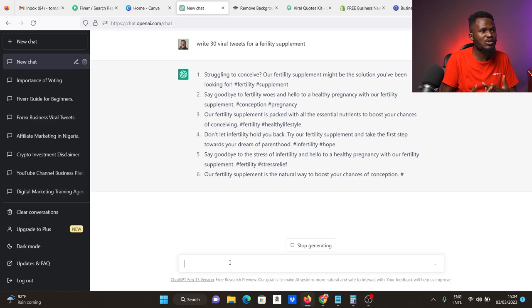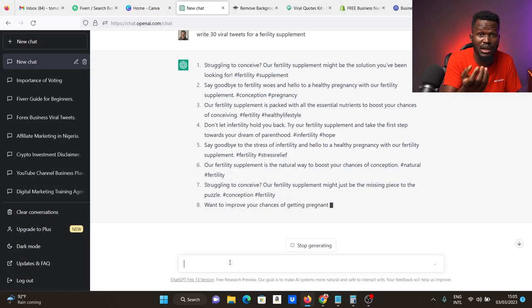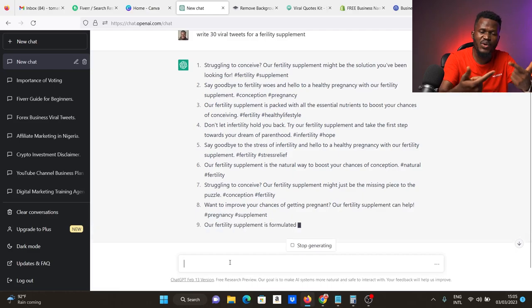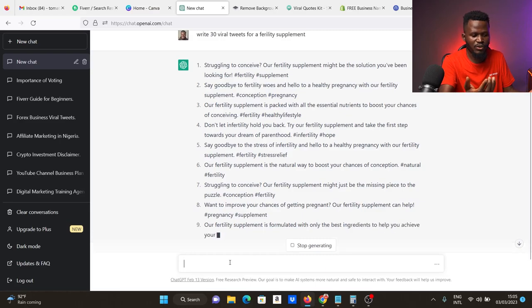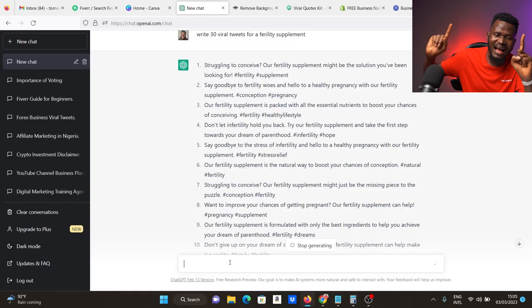The person asks you to write viral tweets about whatever they sell — say, a video editing course. You come to ChatGPT and ask it to write viral tweets to sell the course, and it does everything for you. It keeps writing until it reaches 30 tweets. Just copy and give it to your client. That's the first gig, and the competition on Fiverr is just 85, as opposed to logo design with 300,000-plus. The next gig we're going to look at is spokesperson.